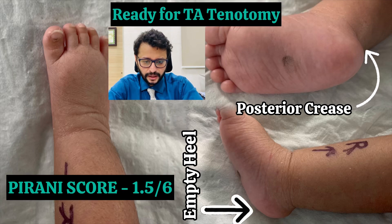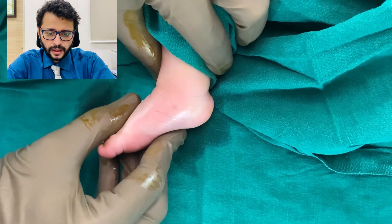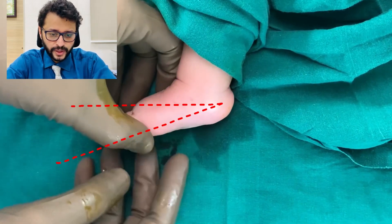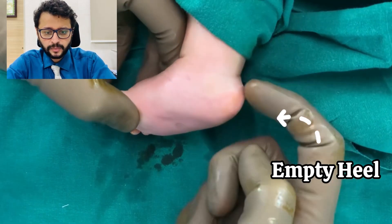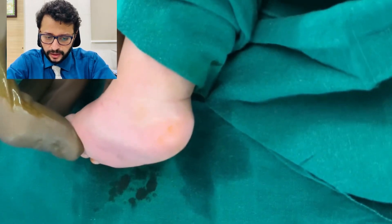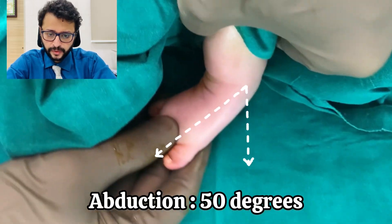You can see the excellent correction. Pirani score now is 1.5. There is minus 10 degrees dorsiflexion, which means that he is in equinus. The calcaneum is not felt in the heel, showing an empty heel with a posterior crease. The requirement for the tendoachilles tenotomy is about 50 degrees of abduction, which has been achieved.